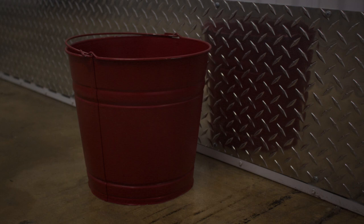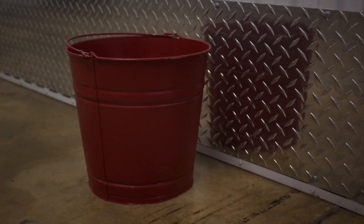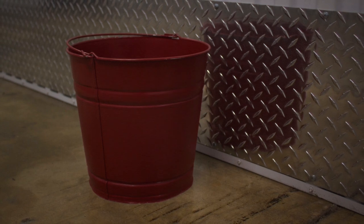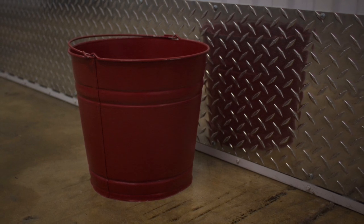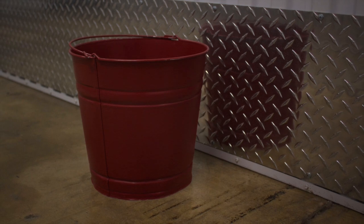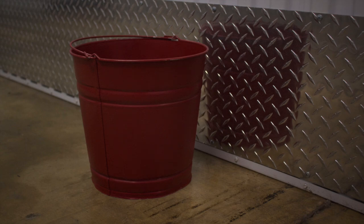Description. SCP-864 is a 20 cm tall washbasin with a 10 cm radius, composed of red metal commonly found in washbasins. The words 'Made in China' and 'Cherry Imperial Goff Applications' are imprinted on the bottom with black ink. No company of that name is found anywhere in China.